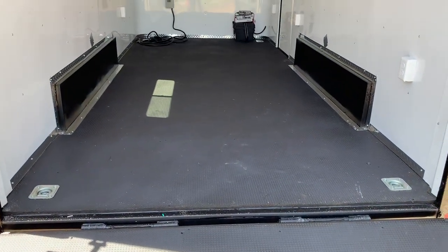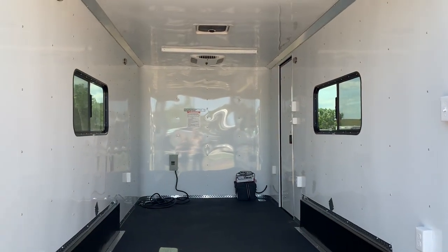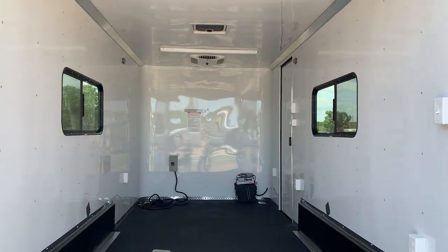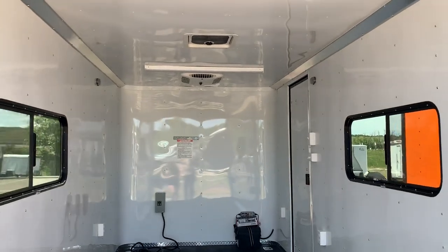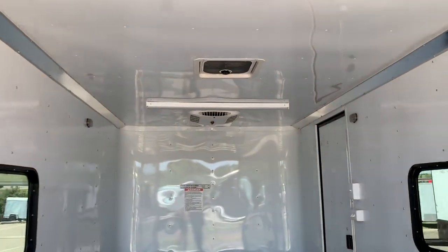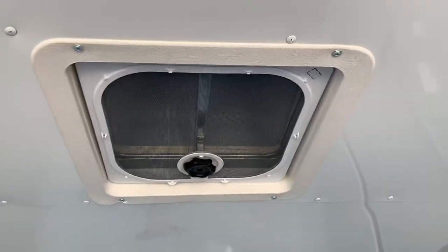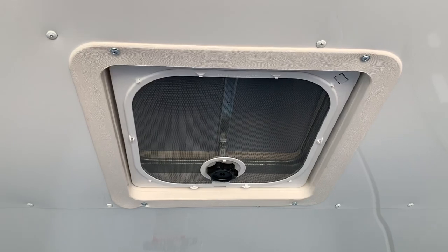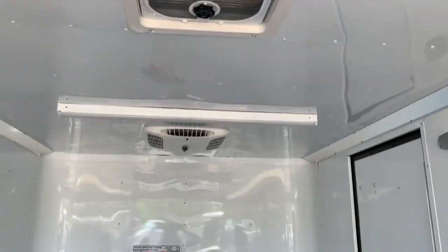Four D-rings in the floor as well, so you do have some tie-down points there. Two 18 by 44 slider windows with screens across from each other — these are tinted and you can lock them, which is a nice feature. There's also a Max Air roof vent, which has a bubble cover over it so if you have it open it won't let water in, and it has a nice big cover on the exterior so you won't worry about ripping off that flimsy roof vent cover.